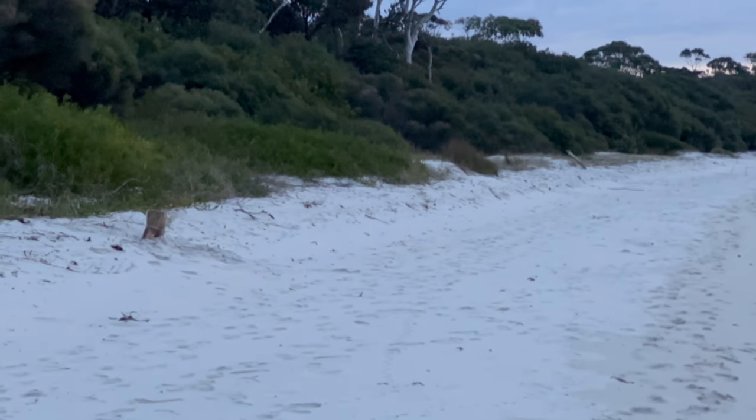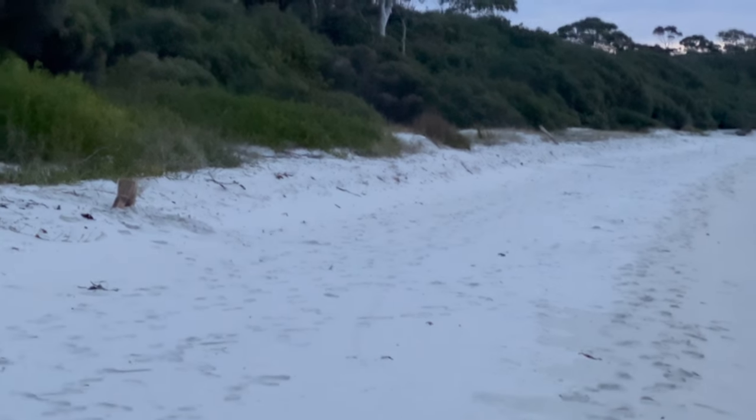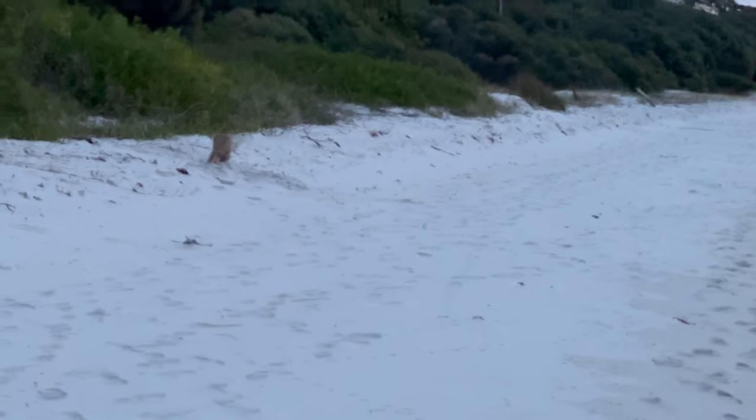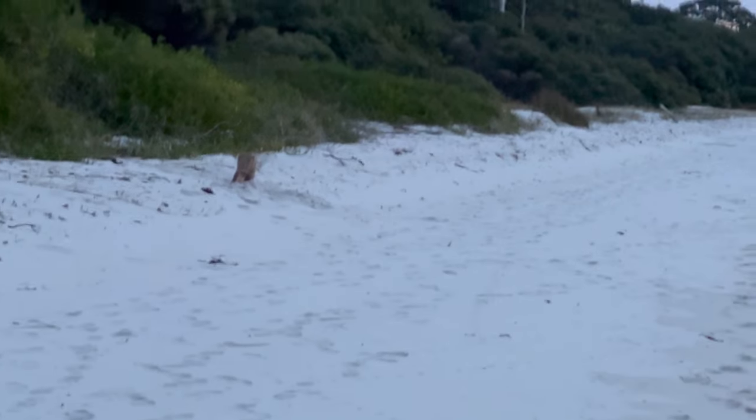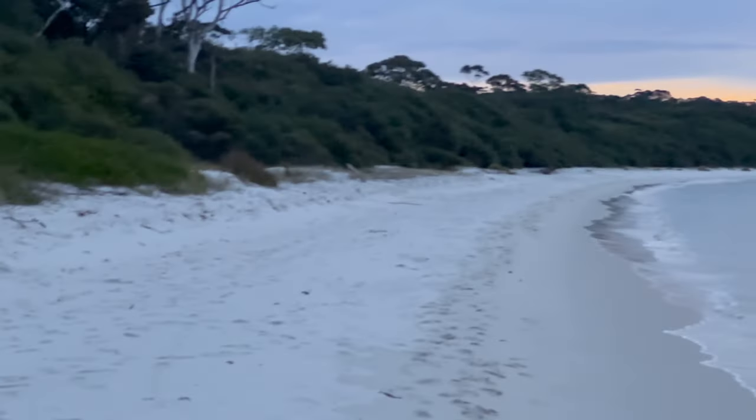I probably need to get my eyes checked — I was just creeping up on what I thought was a wallaby over here, and it's a bloody tree stump. Someone's playing tricks on me. Oh dear me.